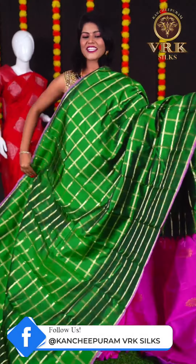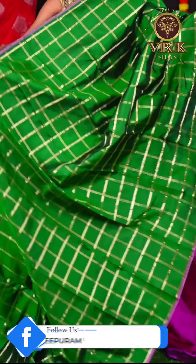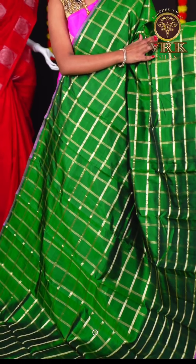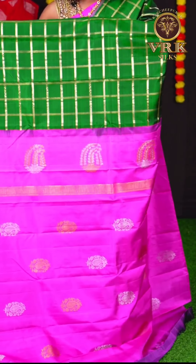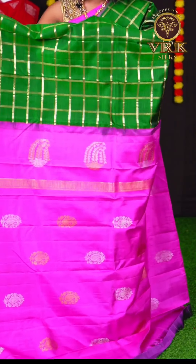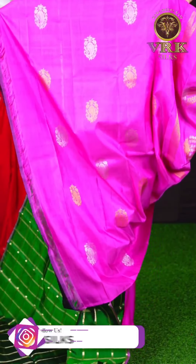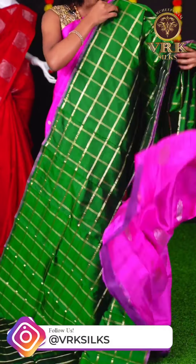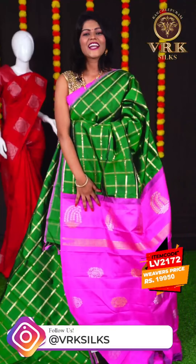Here we have another beautiful green color saree. This saree has all over checks with gold and silver zari design. We have a beautiful open border with pink color contrast. The pallu is pink color with designer silver and gold zari booties. The blouse is a pink color mango booties blouse. The item code is LV2172 and the price is Rs 19,950.